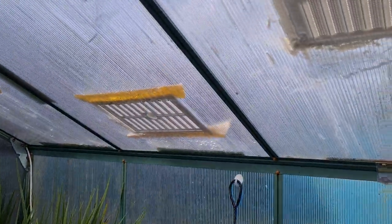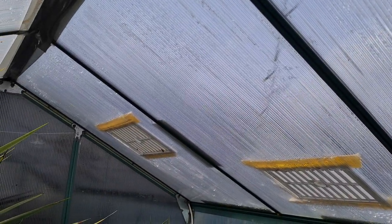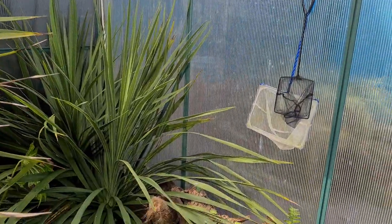I went to get some more air vents to put in the roof — my quality DIY skills there — but they're out of stock, so hopefully there are some next week.